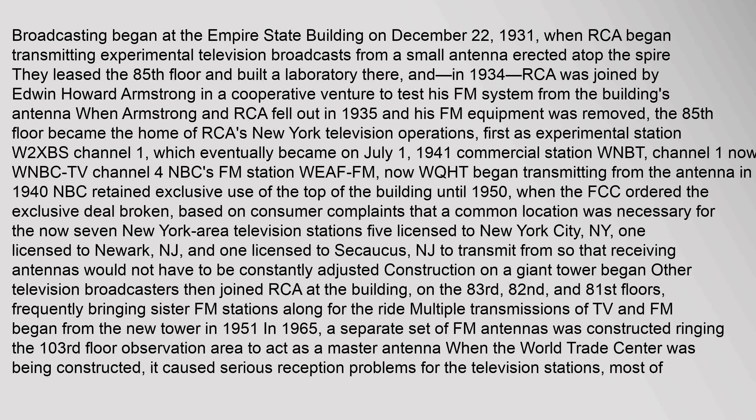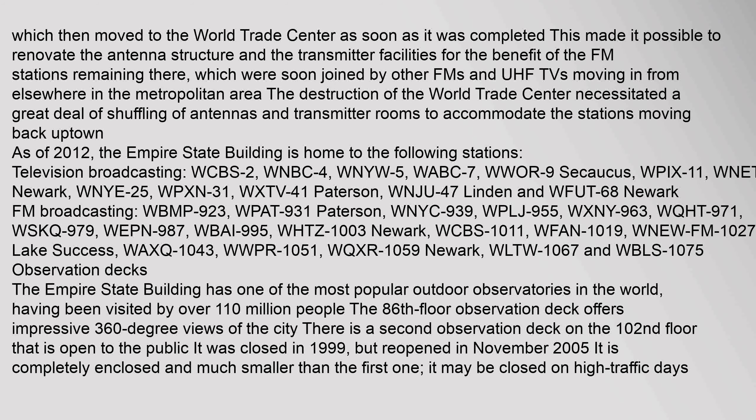Other television broadcasters then joined RCA at the building, on the 83rd, 82nd, and 81st floors, frequently bringing sister FM stations along for the ride. Multiple transmissions of TV and FM began from the new tower in 1951. In 1965, a separate set of FM antennas was constructed ringing the 103rd floor observation area to act as a master antenna. When the World Trade Center was being constructed, it caused serious reception problems for the television stations, most of which then moved to the World Trade Center. The destruction of the World Trade Center necessitated a great deal of shuffling of antennas and transmitter rooms to accommodate the stations moving back. As of 2012, the Empire State Building is home to numerous broadcast stations.